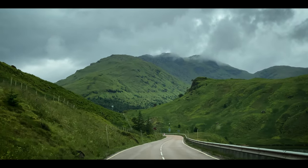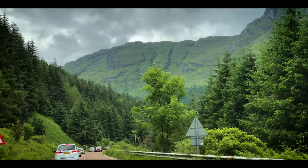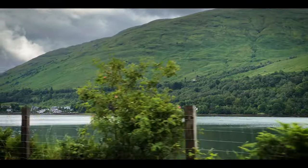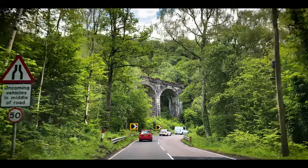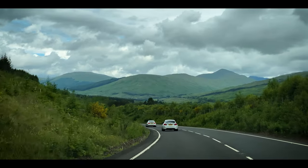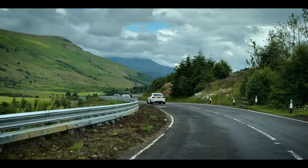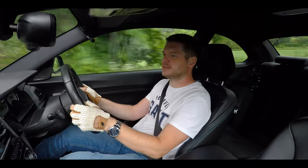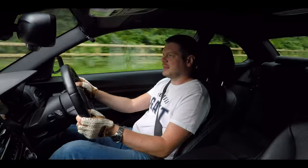We were back on the A83, now going back towards Loch Lomond. We finally arrived at the A821, which goes to Duke's Pass. That should get more exciting now.